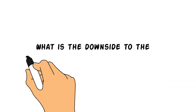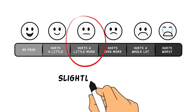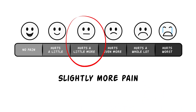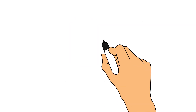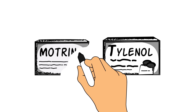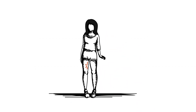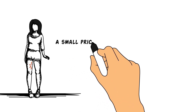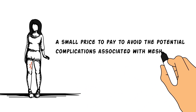What is the downside to Shouldice Inguinal Hernia Repair? There's slightly more pain with this procedure compared to laparoscopic or robotic inguinal hernia repair, but it's negligible and recovery rates are equal. Most patients only require Tylenol or Motrin after surgery. Some patients may experience temporary numbness in the inner thigh. We believe these issues are a small price to pay to avoid the potential complications associated with mesh repair.